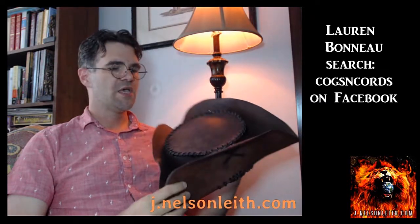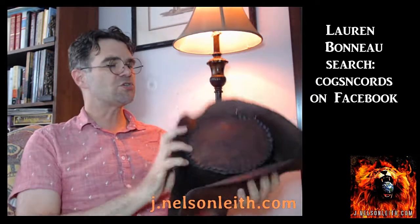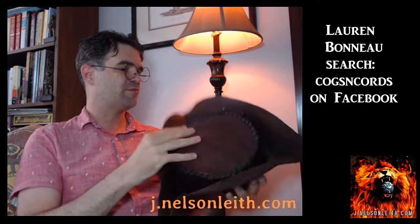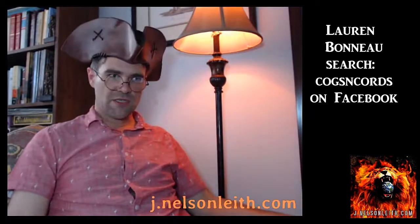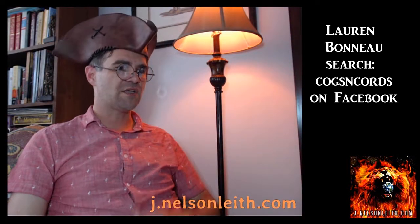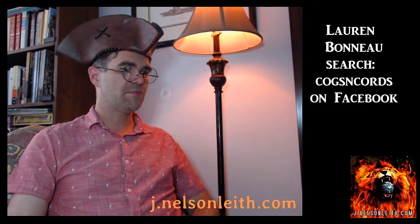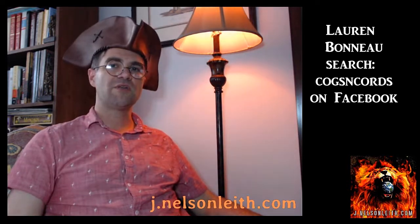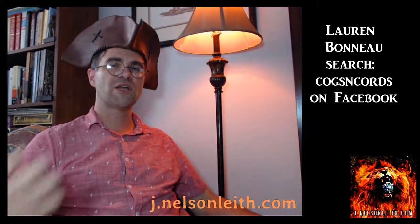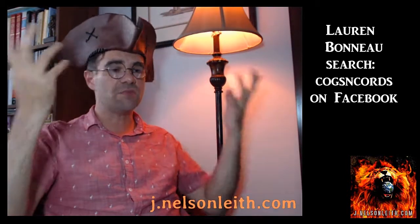I'm going to try to find the website for the lady who made this for me. Her name is Lauren Bonneau, and I commissioned this particular hat. It's leather and very well-made. It's not a traditional setup for a cocked hat because it's in multiple pieces that she's sewn together, but she did a really good job. I really like this hat a lot. That hat looks fantastic — holy moly, I want to wear this all day now. I'm going to wear it to the end of this video. Her business is called Cogs and Cords. I don't know if she still makes leather goods, but she's fantastic at it — if she doesn't, maybe she should.